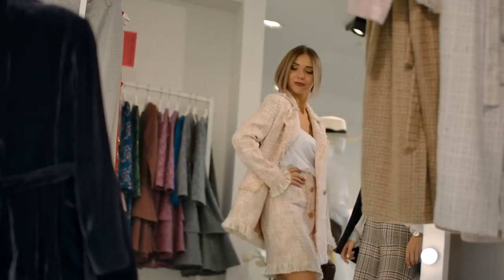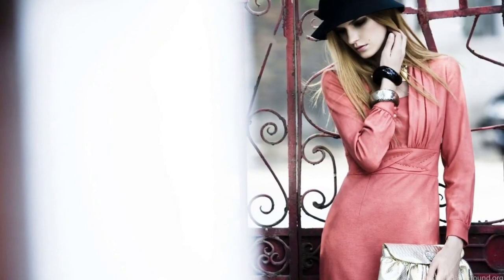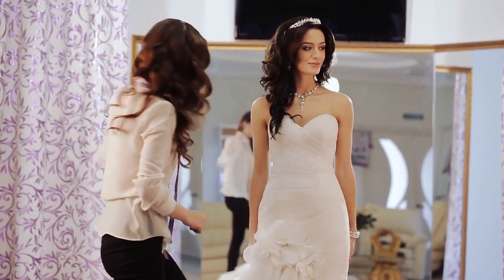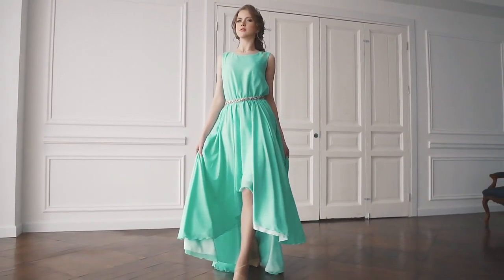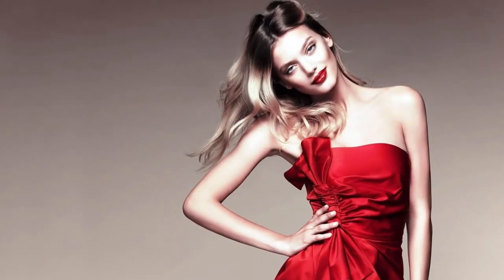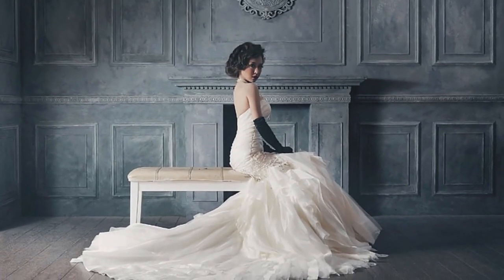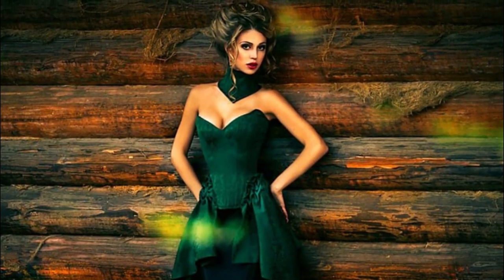When selecting your formal attire, it's easy to focus solely on aesthetics. However, comfort is equally important. If you're not comfortable in your outfit, you won't feel confident, which can diminish the impact of your look. Opt for fabrics that are both flattering and comfortable against your skin. Luxurious fabrics like silk, chiffon, satin, and velvet are popular for formal dresses because of their elegant drape. Consider the season, venue, and climate when choosing your fabric to ensure you stay comfortable throughout the event. Being too hot or too cold can dampen your evening, so it's essential to plan ahead and select a fabric that keeps you feeling just right.